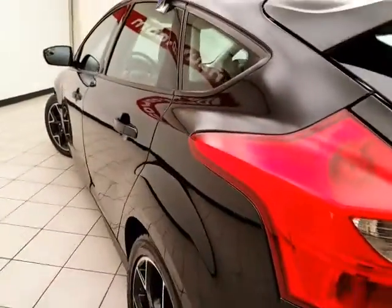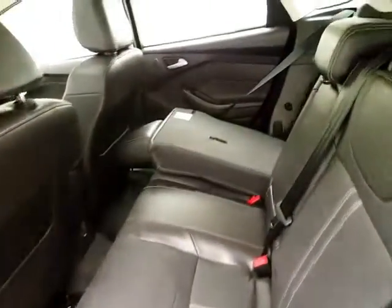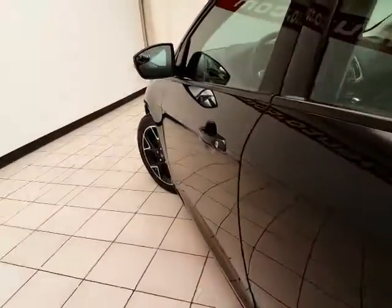This Focus also has the upgraded Sony sound system — ten speakers with subwoofer in the rear. Very clean, as you can see. No dents or dings in the body.